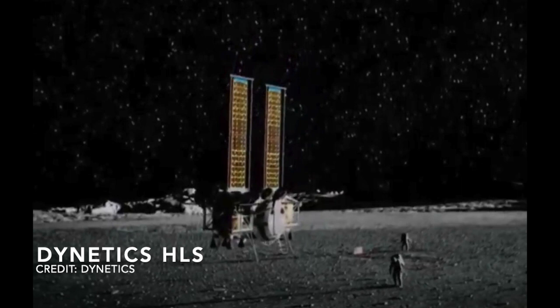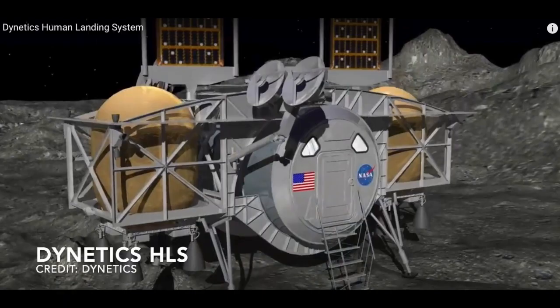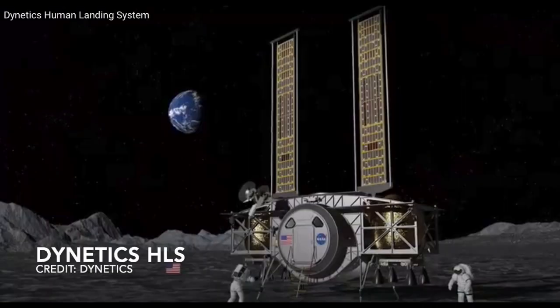One of the negatives of the Dynetics design is that it must be launched on the Space Launch System SLS Block 1 vehicle, which unfortunately is the most expensive launch vehicle. However, since the lunar lander is totally reusable, only a single launch is required, which is going to minimize the Artemis program costs. Recently, Dynetics completed the assembly of a mock-up of their human landing system, and I have a short clip here to take you on a virtual tour of the Dynetics Human Landing System, courtesy of Dynetics.